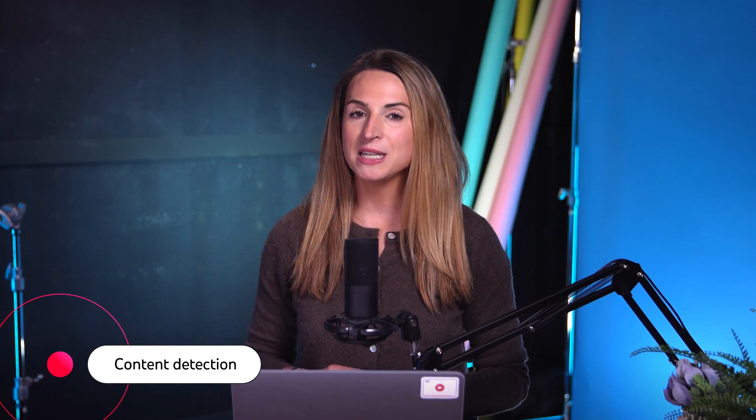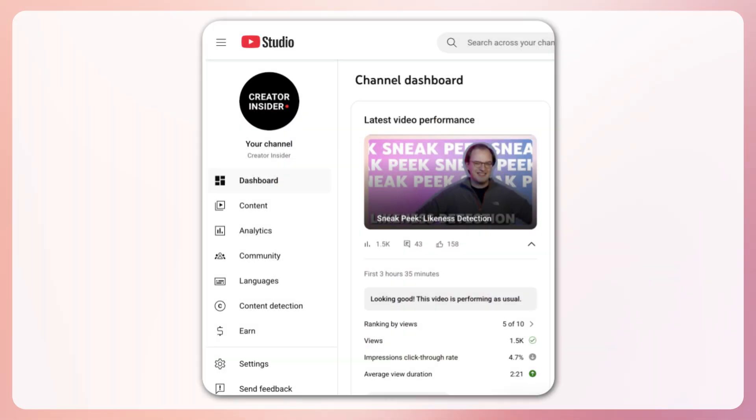Let us know what you think. Moving on, we're updating the name of the copyright tab in YouTube Studio to content detection. Contents of the tab will remain the same. Here, creators can find the copyright match tool as well as our likeness detection if they're eligible. We'll leave more information below.